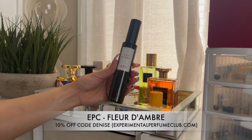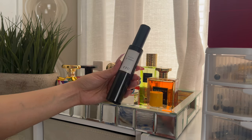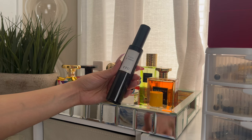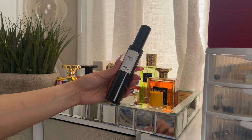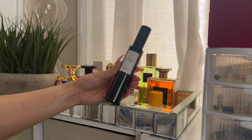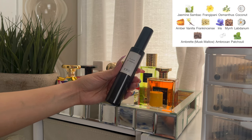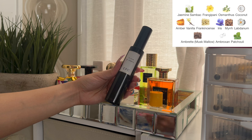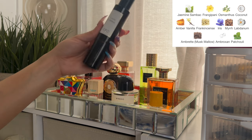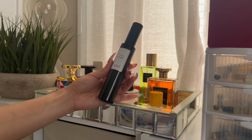This is Fleur d'Ombre by EPC. If you like Soleil Blanc by Tom Ford but don't want to pay that price, go ahead and get this. I wore this on vacation paired with the Tom Ford Soleil Blanc oil and it was giving what it needed to give. It's long lasting too, which is another reason you might prefer it over Soleil Blanc if you have performance issues with that one. It's giving that vanilla coconut feel, slightly floral, slightly sweet. If you like that sweet coconut vanilla, frangipani and ylang ylang vibe — get this.